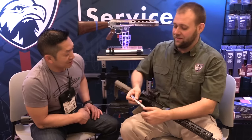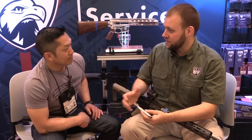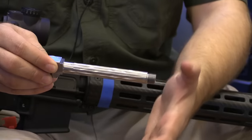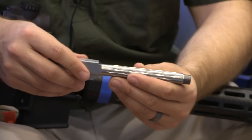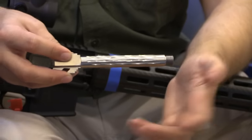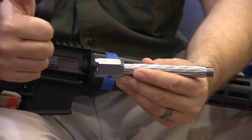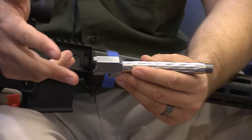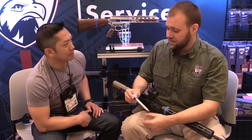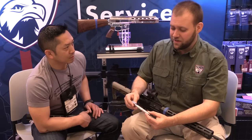Faxon is also releasing match and standard barrels for the Glock platform. This one features our trademark flame fluting — it hasn't been nitrided yet, so it's in the white, but you can see the flame undulations and fluting. It looks awesome and helps with grip. We're going to offer it for the Glock 19, Glock 17, and Glock 34 in both threaded and non-threaded versions. The flame-fluted barrels are all 416R stainless, and we'll also have standard drop-in replacement barrels in 4150 for improved accuracy.